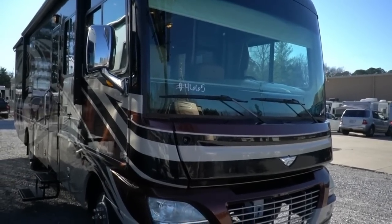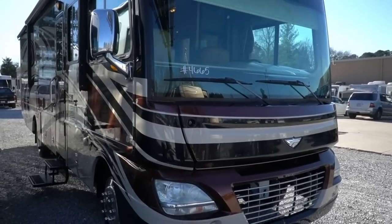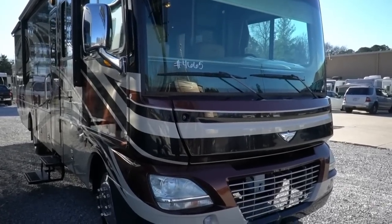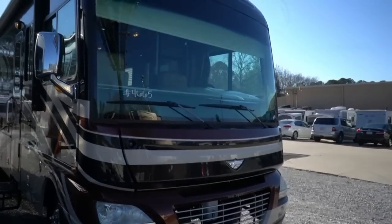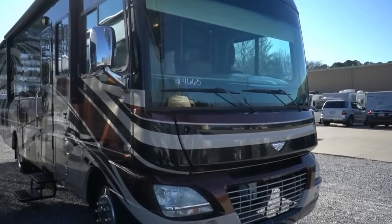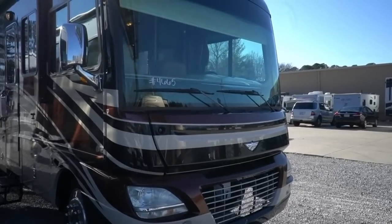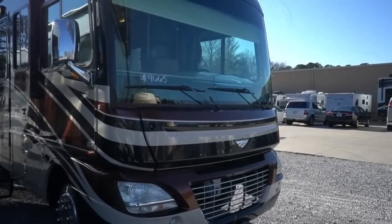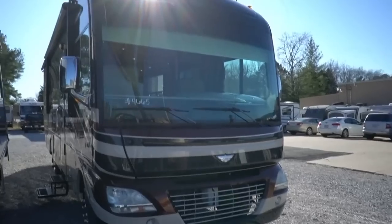Good afternoon folks. Big Bo here with another great Class A motorhome value from Parkway RV Center. Today we're going to look at a really nice gas engine motorhome, and for those of you looking for a Class A but not wanting a huge one, this might be a good option for you. This is a 2011 Fleetwood Southwind — model number 32V, which is the shortest Southwind they built in 2011.